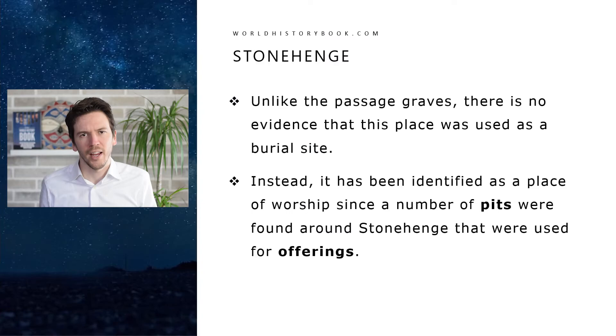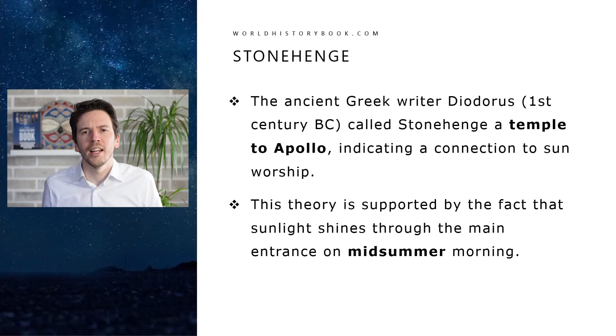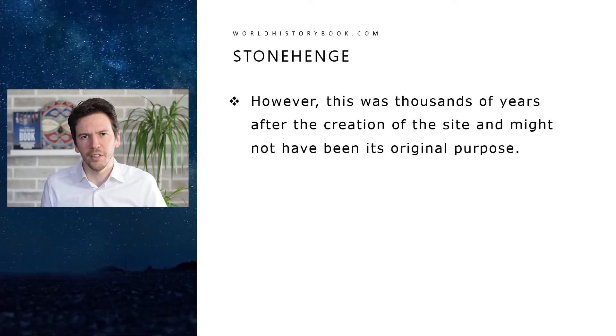Unlike the passage grave, there is no evidence that Stonehenge was used as a burial site. Instead it has been identified as a place of worship, since a number of pits were found around it that were used for offerings. The ancient Greek writer Diodorus from about the first century BC called Stonehenge a temple to Apollo, indicating a connection to sun worship, which might have been the original purpose — supported by the fact that sunlight shines through the main entrance on midsummer morning. Geoffrey of Monmouth, a medieval chronicler, wrote that Stonehenge was used as a place of healing, where people poured water over the small stones and then washed themselves with it, hoping to be cured of their illnesses.